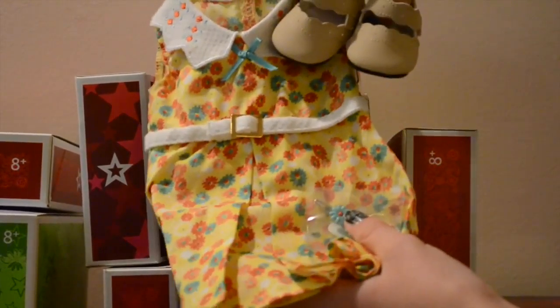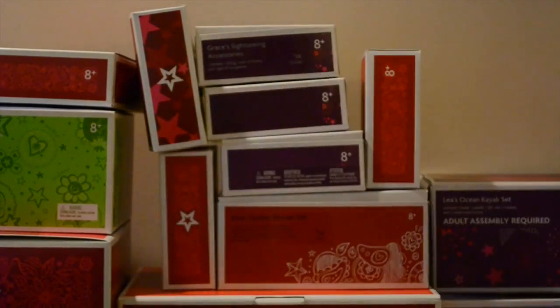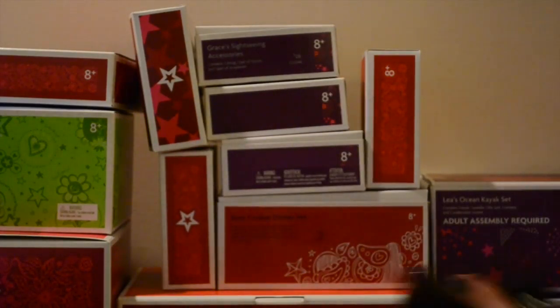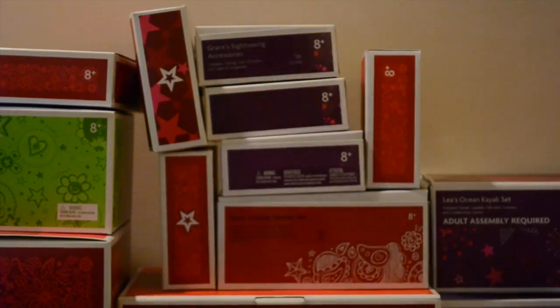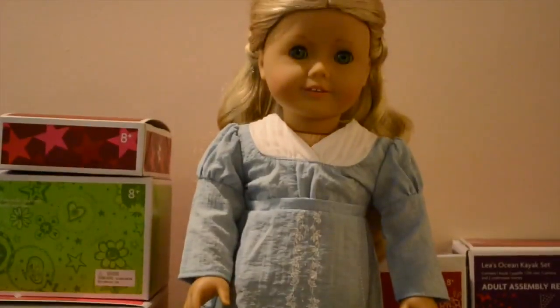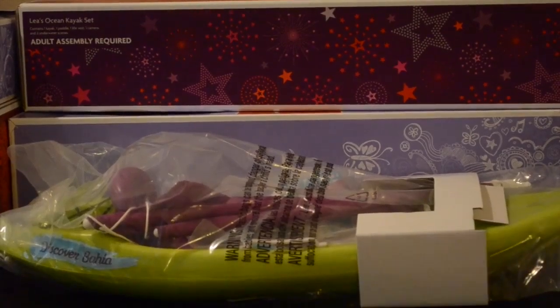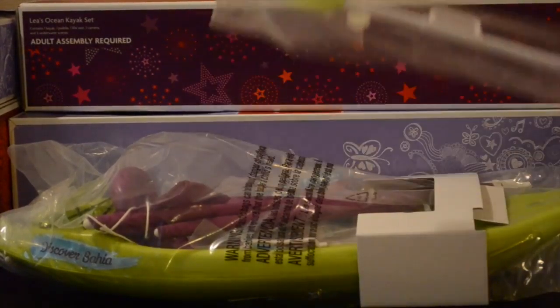Then we have Kit's floral print dress, which is so stunning. Then we have Samantha's nightgown, Addie's nightgown, and Grace's sightseeing accessories. I love all three of these sets. And here is Caroline's stunning birthday dress. And here we have Leah's ocean kayak set. I love all the accessories included and of course the paddle.